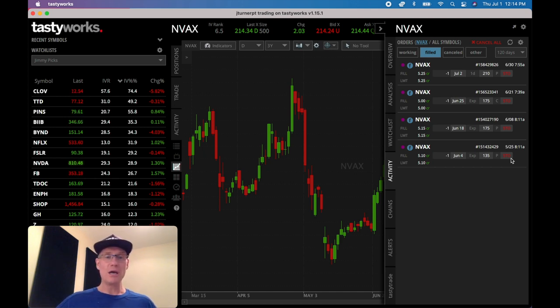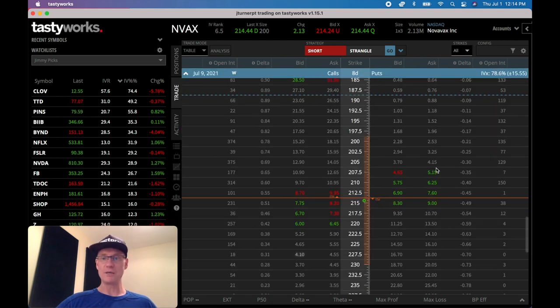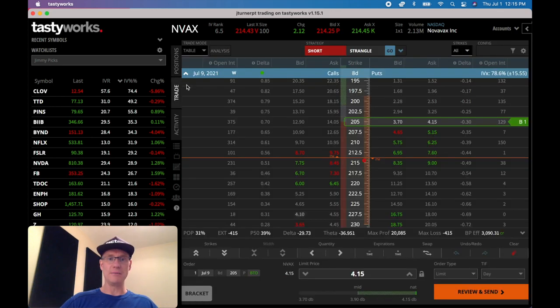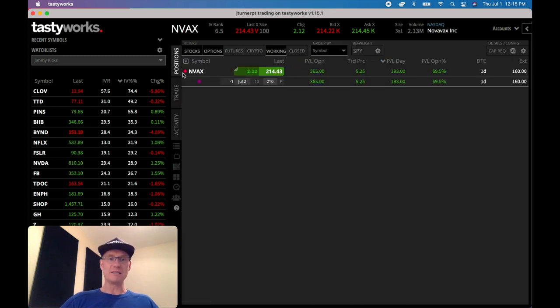I want to talk about my logic for why I sold such an aggressive put. Normally when I come into the options chain a few days out, I target the 30 delta — meaning there's a 70% chance my option contract will expire worthless. It's a way to mitigate risk. But this time I went right to the money and sold the 210 with only two and a half days left. And when I say at the money, that simply means selling an option contract just below where the price is for a put.